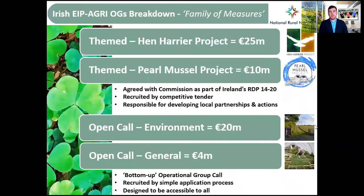Here's a breakdown of the Irish operational groups — essentially a family of measures. There are two themed projects agreed with the Commission as part of Ireland's Rural Development Programme: the Hen Harrier project and the Pearl Mussel project. Then there are large projects recruited by competitive tender, and two open calls — one for environment and a general call — bottom-up operational group calls recruited by a simple application process, designed to be accessible by all.